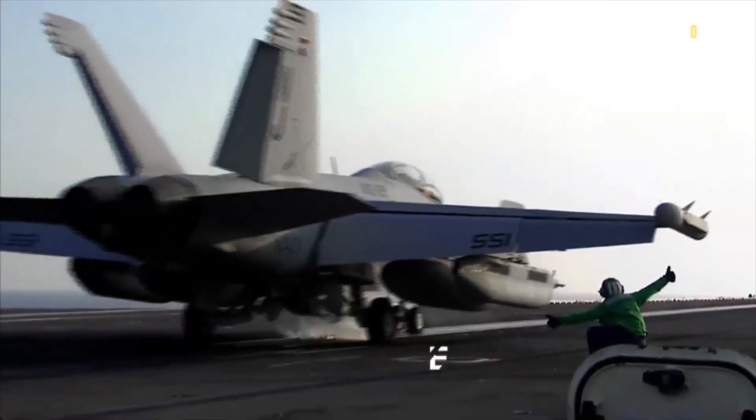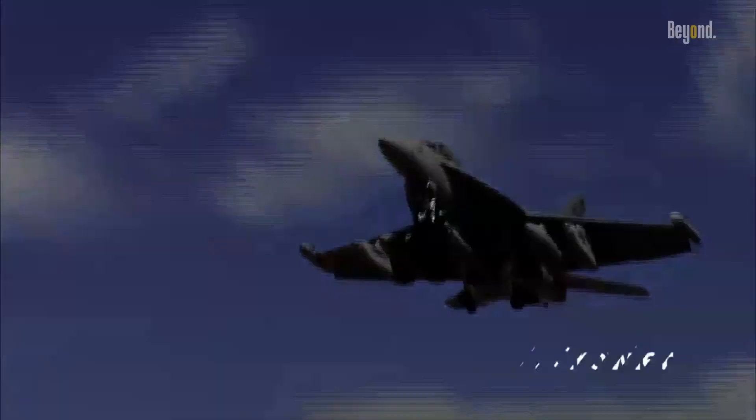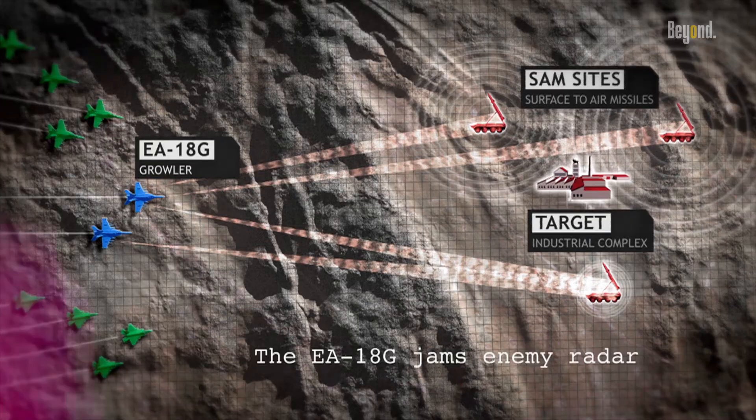In this video, we delve into the fascinating world of the EA-18G, exploring its role as an electronic sentinel and its prowess in neutralizing enemy threats.